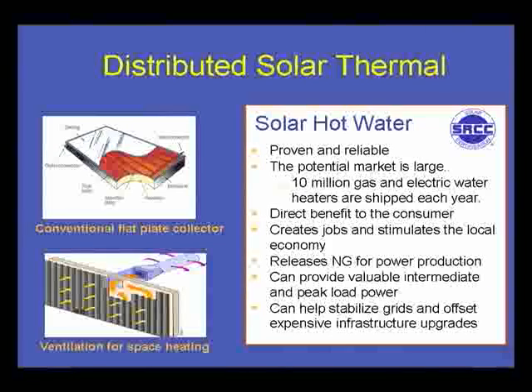Solar hot water is really the only large-scale commercial use of distributed solar thermal in the United States. It is not a technology that requires a lot of research — systems are very well developed and technologically advanced. They are rated and certified by the Solar Rating and Certification Corporation. These are very robust systems.